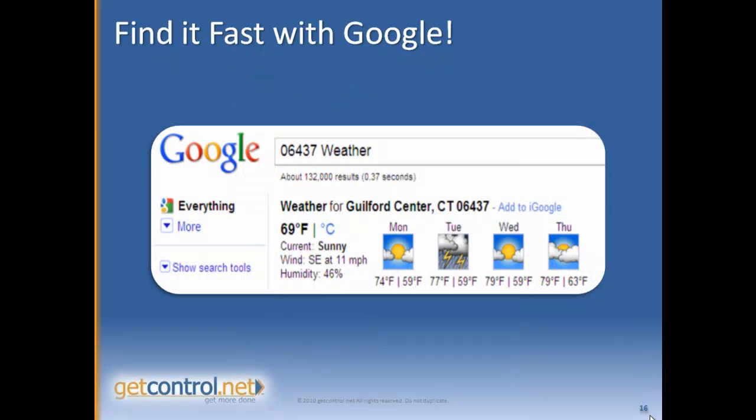First of all, if you type your zip code and the word "weather" into a Google browser, it'll provide you with an accurate forecast for the next four days. Really handy.